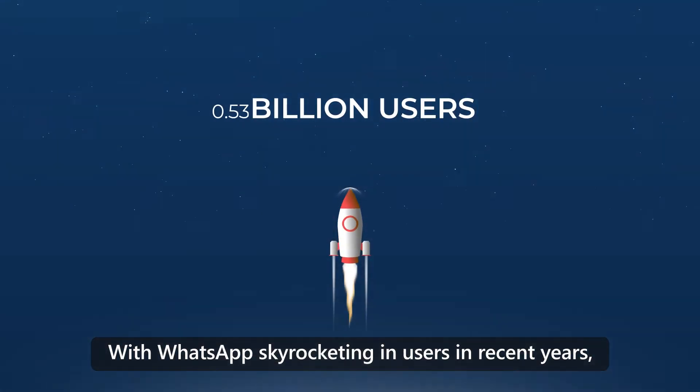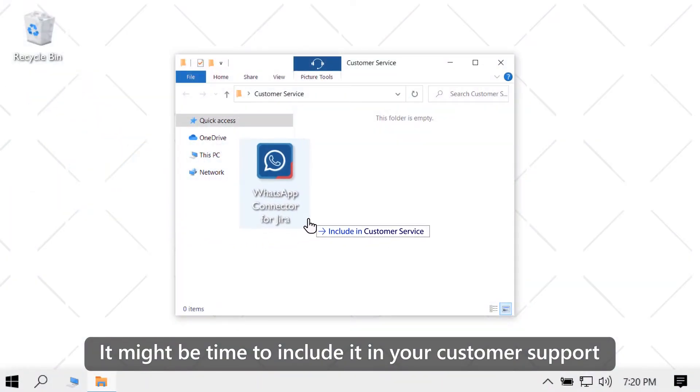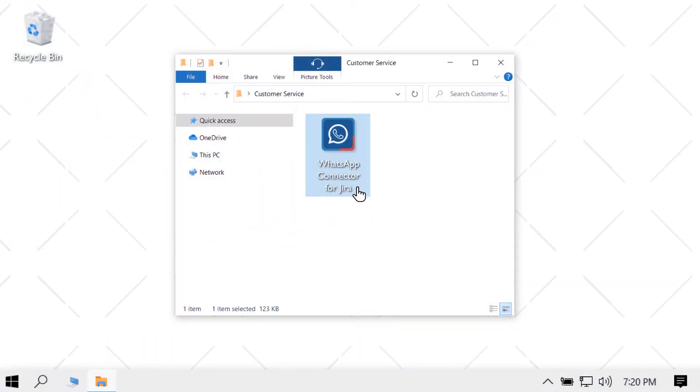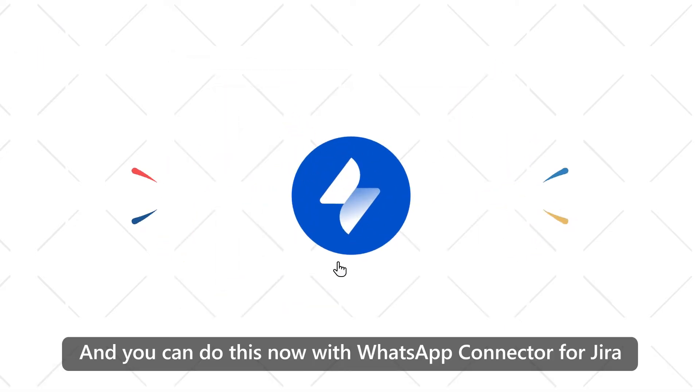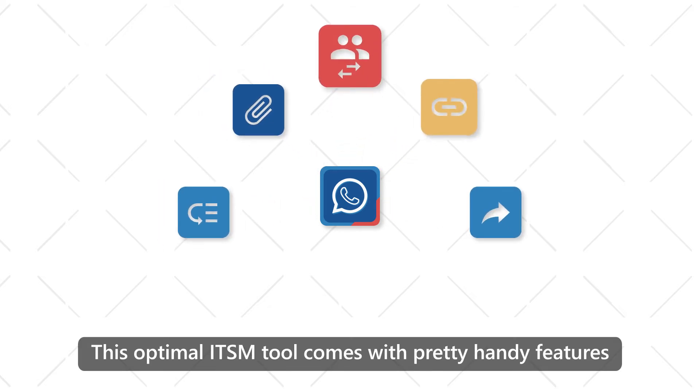With WhatsApp skyrocketing in users in recent years, it might be time to include it in your customer support. And you can do this now with WhatsApp Connector for Jira — an optimal ITSM tool that comes with pretty handy features.